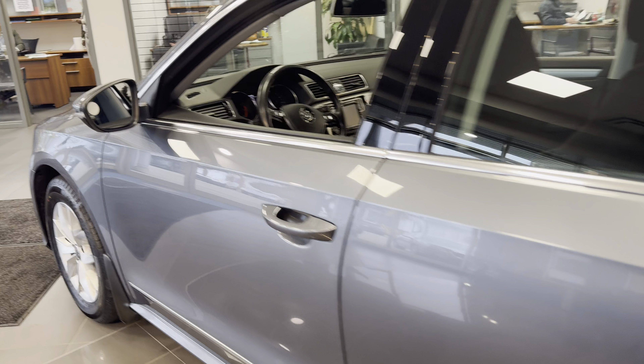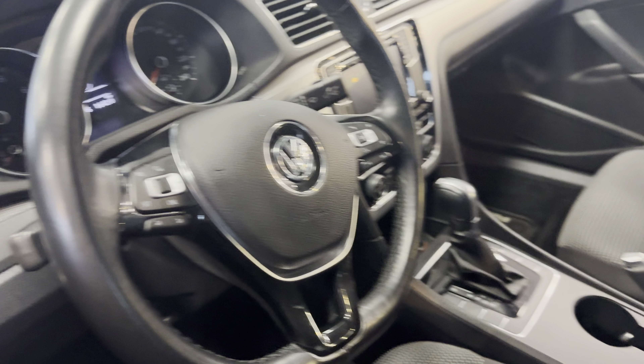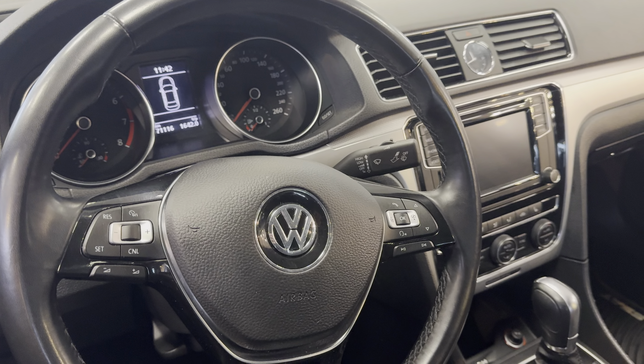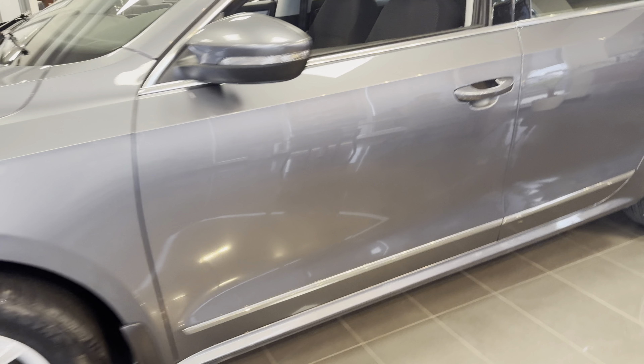Bodywork is all very clean. Two keys with the vehicle as well. Really look forward to showing you the vehicle here. I've had a lot of interest in it so hopefully you're able to make it in as soon as possible. Thank you so much for watching. It's Kaz here at Raleigh Subaru.